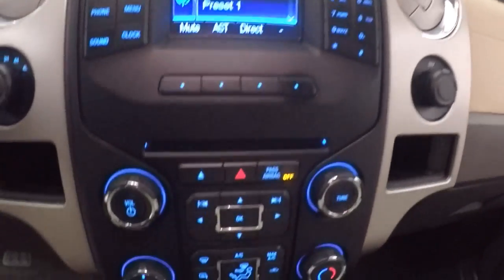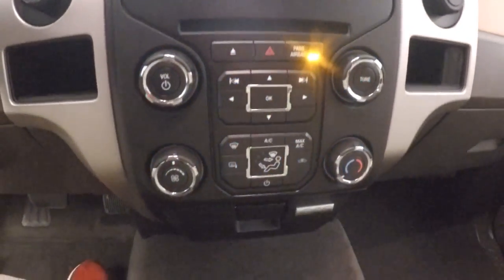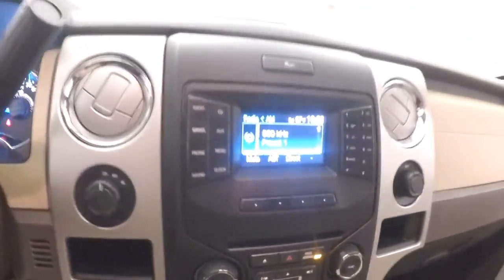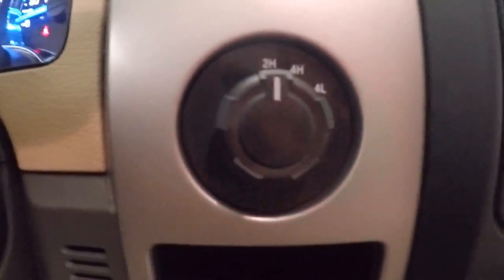There's a stereo on your controls, climate control, more stereo controls down there, four wheel drive.